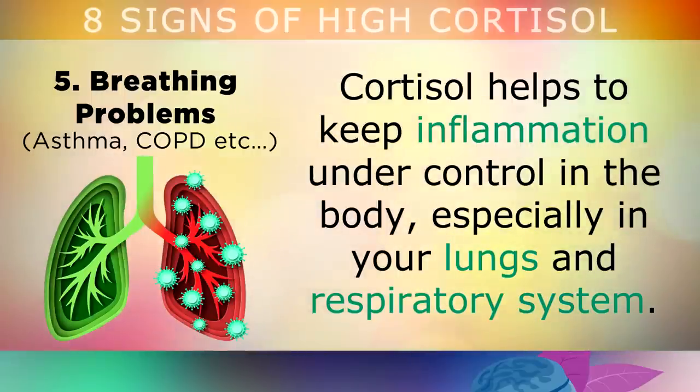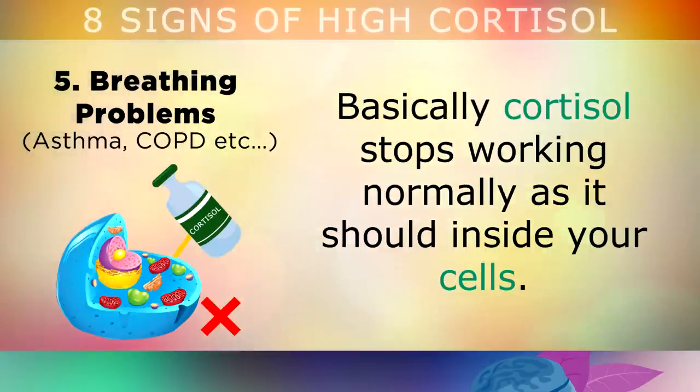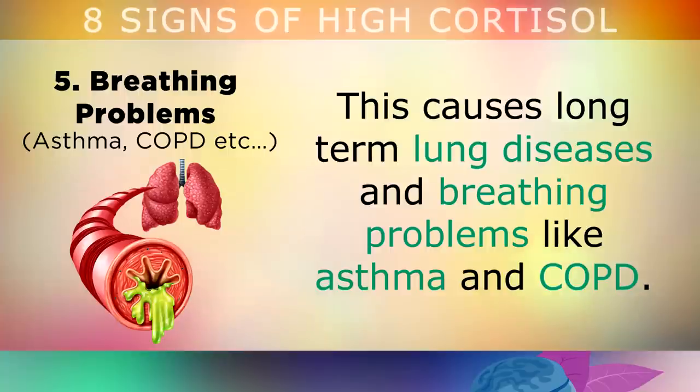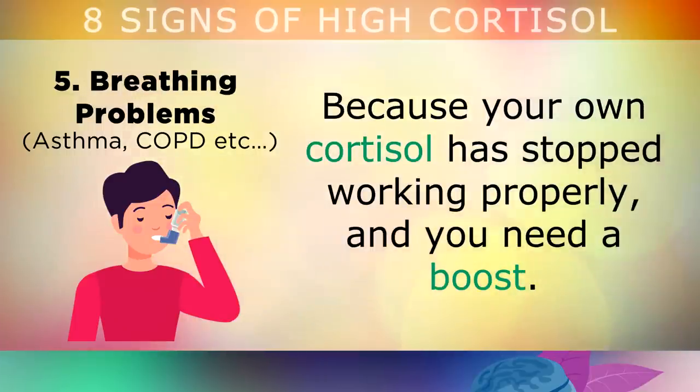If you suffer with any type of breathing difficulty, pay close attention to sign number 5. Cortisol helps to keep inflammation under control in the body, especially in your lungs and respiratory system. Unfortunately, if you have too much cortisol for long periods of time, you can get what's called cortisol resistance, where the hormone stops working normally inside your cells. This often causes the lungs to become very inflamed, and the little bronchial tubes start to get thicker and clogged up with mucus and debris. This can cause long-term lung diseases and breathing problems like asthma and COPD, which is why doctors often prescribe cortisol inhalers.